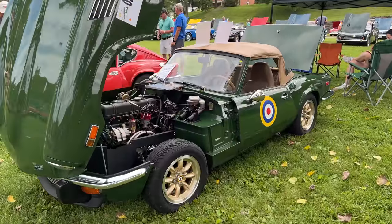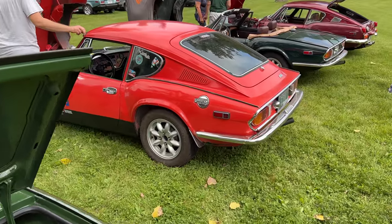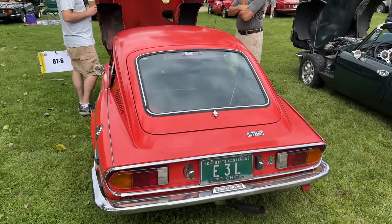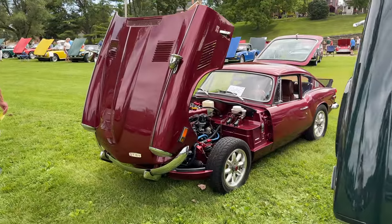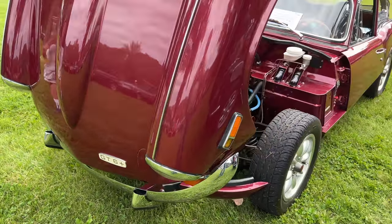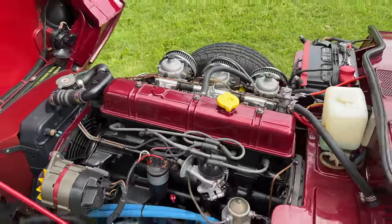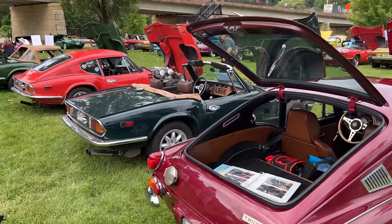Now we have a few GT6s. This is what you would call a Spit 6 — this is a Triumph Spitfire fitted with the engine from a GT6. This is exactly what the Spitfire needed; this would be a very fun car to drive. Next to it is a proper GT6 — you can see the fastback hatchback bodywork. These were essentially Spitfires with a fastback body and a 6-cylinder engine. Next to that is another convertible with a GT6 engine, and next to that is a GT6 Plus, which was the Mark II version of the GT6. They didn't know how many versions they were going to make at the time, and the third version is called the GT6 Mark III. Really nice looking interior on this one.